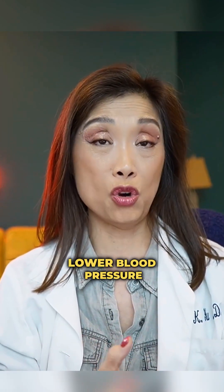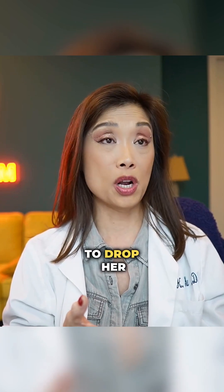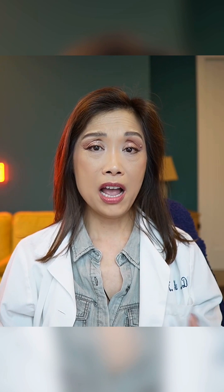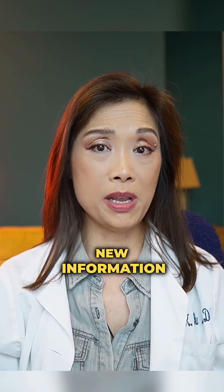They were already on medications to lower blood pressure, and then you throw a beta blocker on top of it — it's like a triple whammy to drop their blood pressure, making them worse. This is information that your cardiologist should know, the ER doctor should know, every single doctor you encounter should know. This should not be new information for them whatsoever.